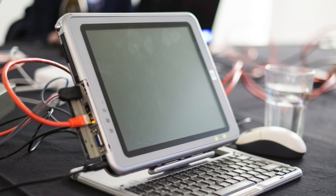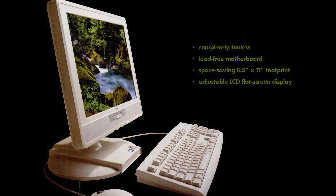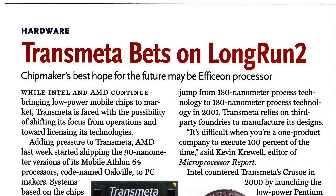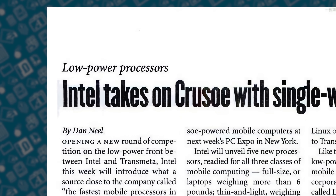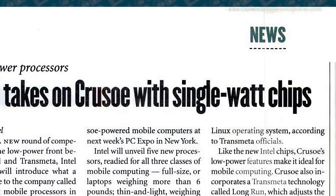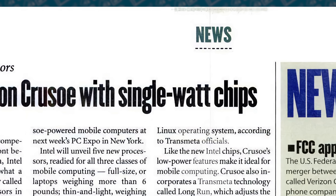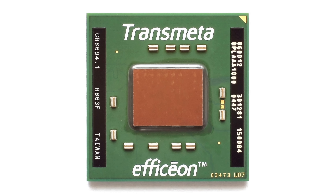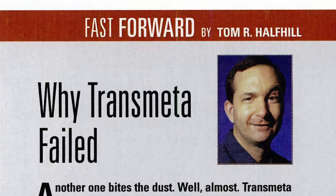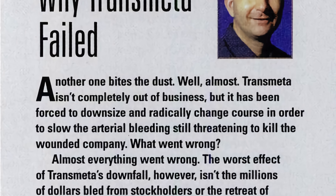Crusoe ended up in a few different systems, like Compaq's TC-1000 tablet and NEC's Powermate Eco all-in-one. Transmeta tried again in 2004 with its second-generation chip called Efficeon, but it saw even smaller adoption, in large part due to competition from Intel, which had released low-power versions of its mobile Pentium III CPUs. Transmeta's power efficiency suddenly wasn't quite so spectacular, and by 2005 the company moved away from CPU development and focused on licensing its technology instead.